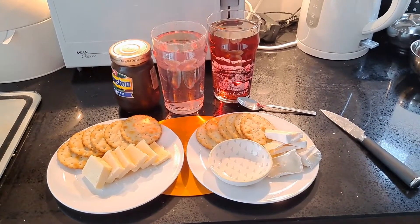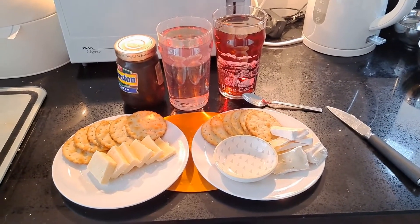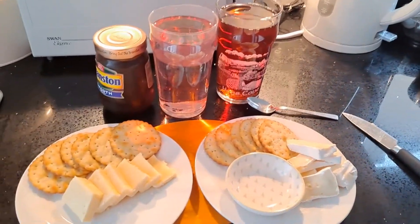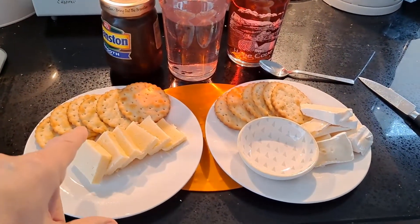Hi guys. Midday snack time. Fruit juice, cheese, crackers.